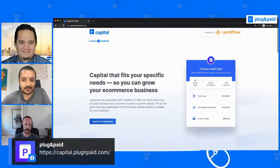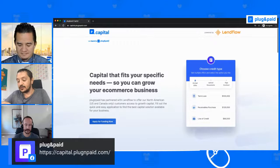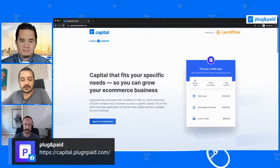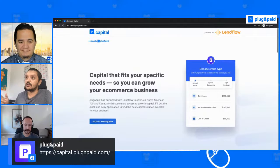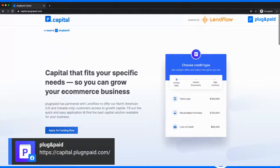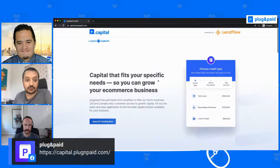Emmy highlights how exciting this is — in 2020 you no longer have to go through a lengthy process and wait months for funding. This is a fast, low-friction way to get the funding you need, with agents prepared to help. You can go to capital.plugandpaid.com or go to your Plug and Paid dashboard, click Settings in the sidebar, and if you are from the US or Canada you will see a link to apply.